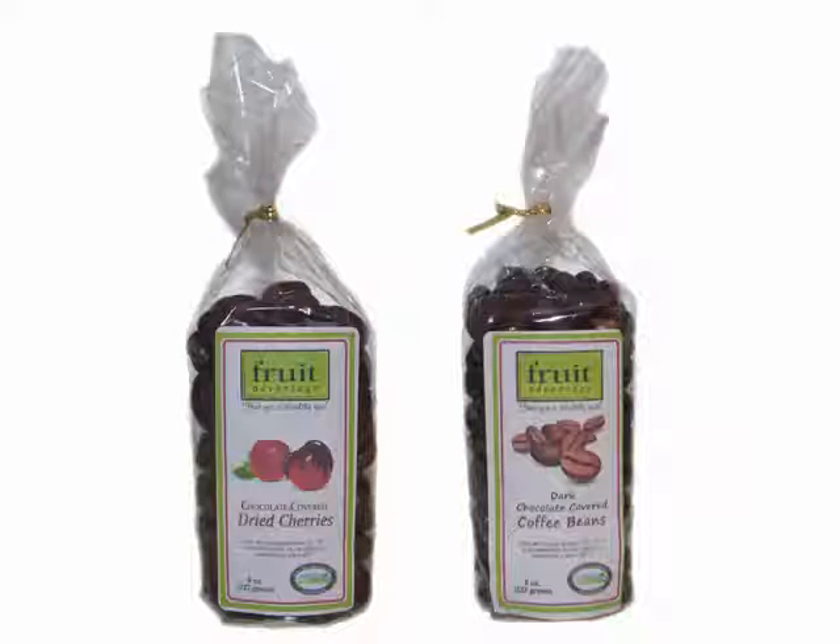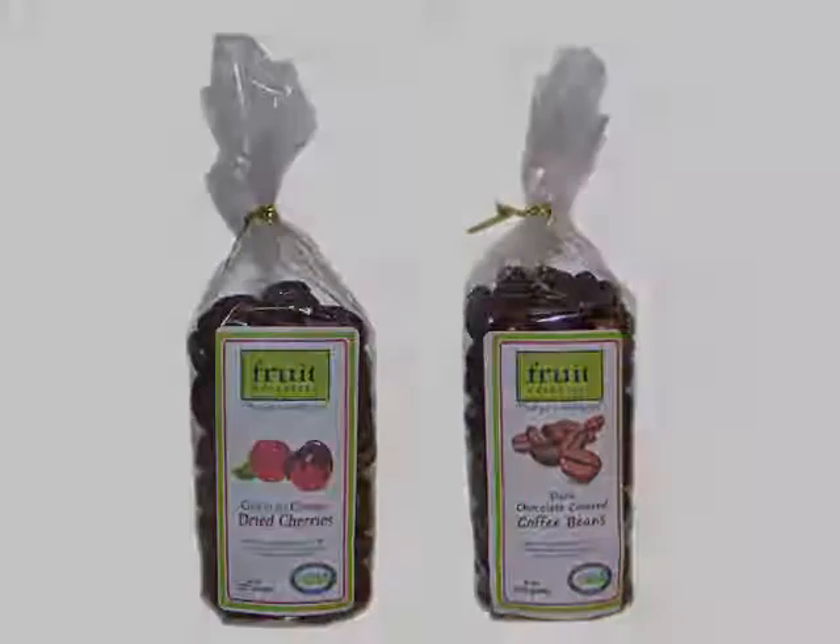You can't have a food pairing without dessert. We've even included dessert — a bag of dark chocolate-covered cherries and a bag of dark chocolate-covered coffee beans. These are a fantastic way to end your fiesta by enjoying a nice and tasty dessert.